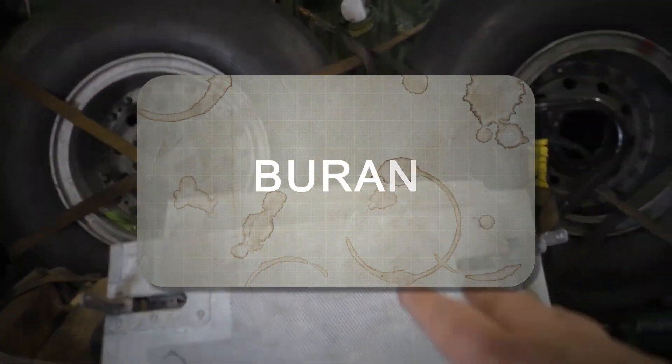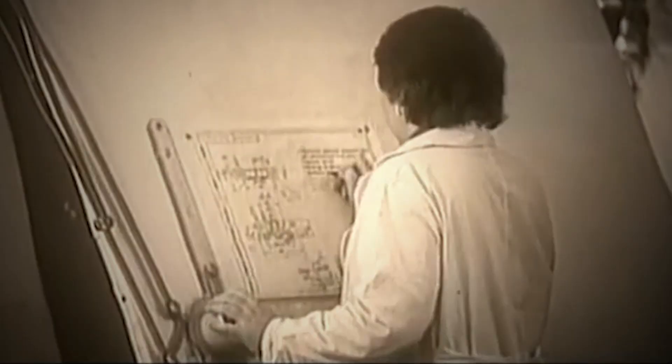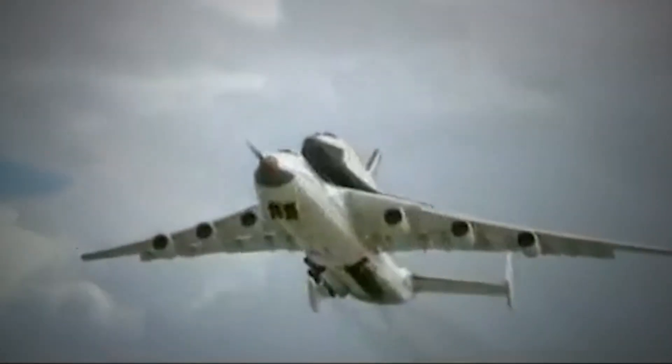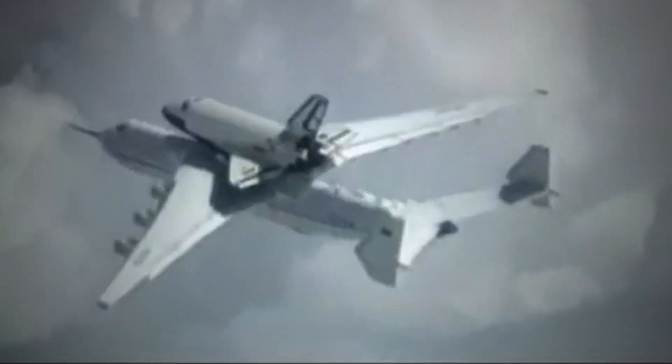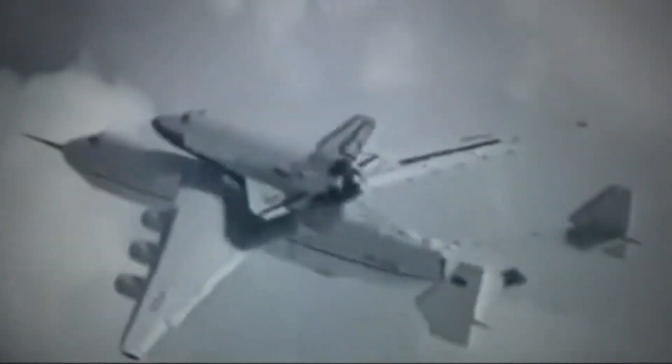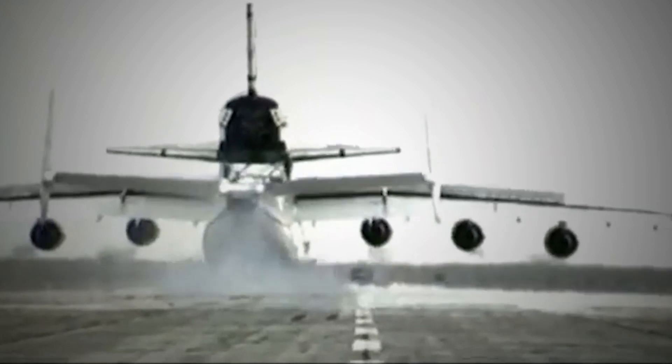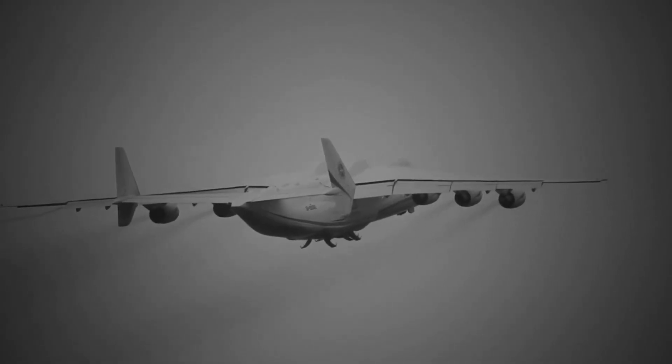Buran. The Soviet Union was in a race with the United States to reach new heights in space exploration, and the Buran program was a crucial component of this effort. The Buran shuttle was much larger and heavier than its American counterpart, the Space Shuttle, and required a specialized aircraft to transport it to the launch site. This is where the An-225 came in. The Antonov's fuselage was specially strengthened and widened to accommodate the massive Buran shuttle, and its powerful engines gave it the ability to lift the heavy payload with ease. On its first flight, the An-225 successfully carried the Buran shuttle on its back, demonstrating its incredible strength and versatility. For years, the An-225 remained the only aircraft in the world capable of carrying such a massive payload, and it quickly became a symbol of Soviet engineering prowess.